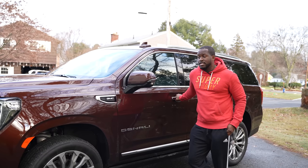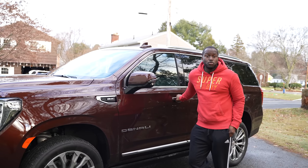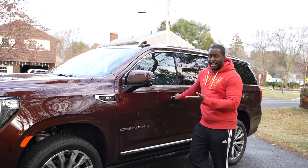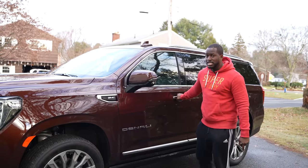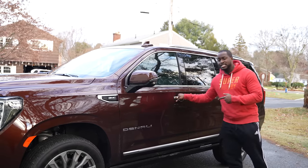Hey guys, Thundee here and it's the holidays. I'm taking a road trip to go visit family and I have the GMC Yukon Denali 2022. This bad boy is a beast, so let's see what kind of tech is inside the car.